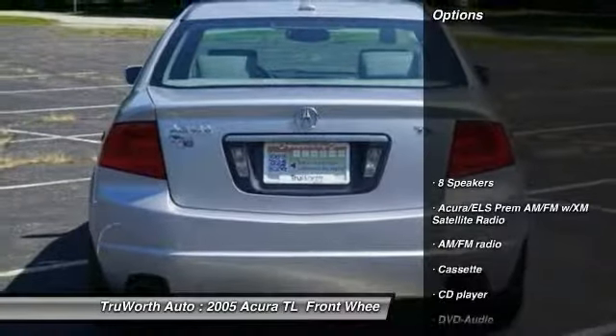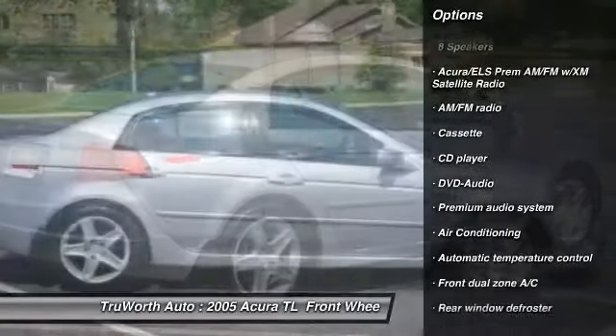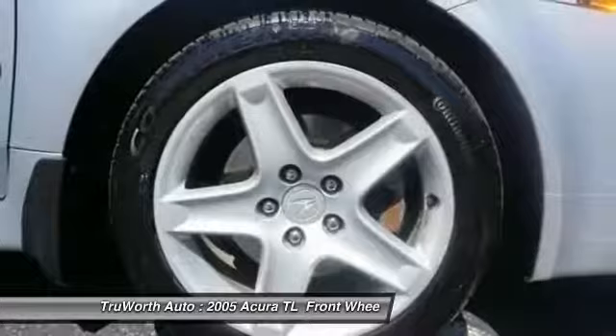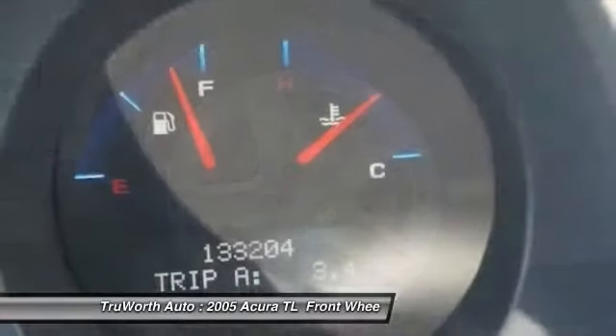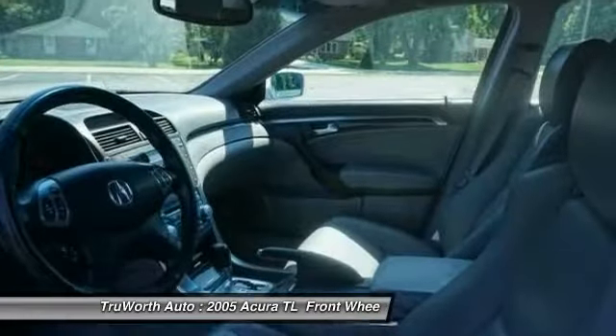Here are some of this vehicle's great options: heated seats, traction control, power passenger seat, keyless entry, leather-wrapped steering wheel, air conditioning, dual airbags, Bluetooth wireless data link for hands-free phone, side airbags, alloy wheels.